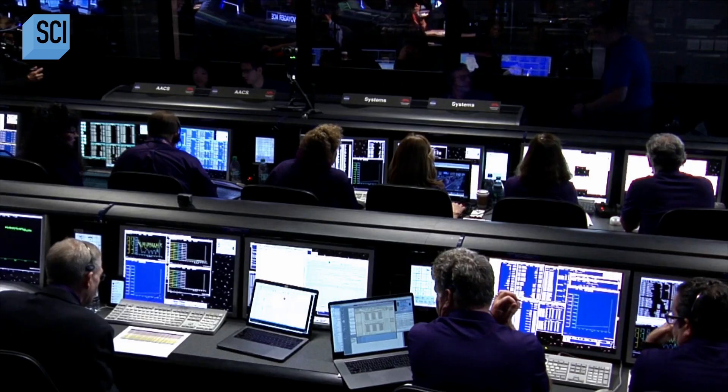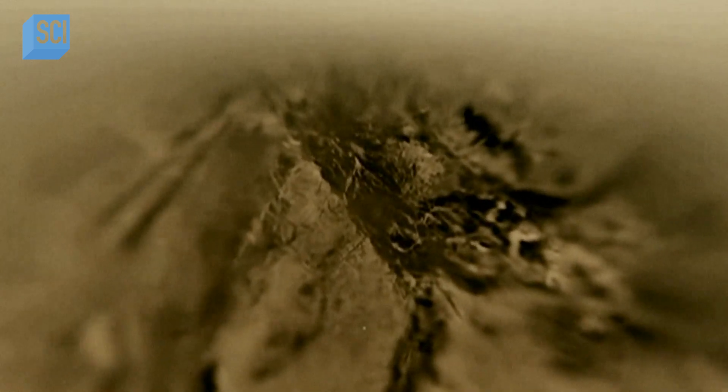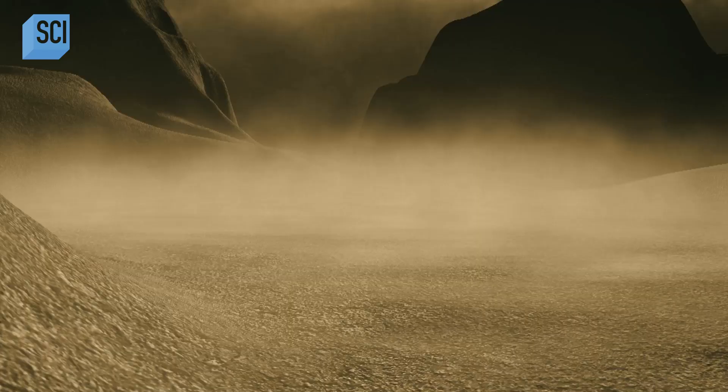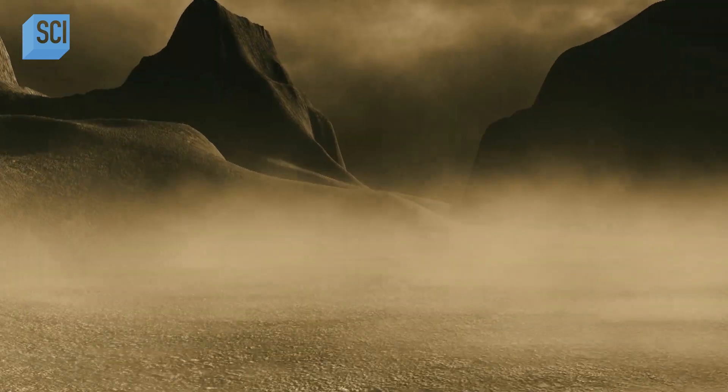Of all the worlds in the solar system, Titan is actually the one that is arguably the most like Earth. You've got mountains, rivers, oceans, and clouds. But in other respects Titan is quite different — it's something like minus 250 degrees; you'd freeze to death. There's no oxygen in the atmosphere — it's all methane and nitrogen, and even molecules that could be toxic to us.